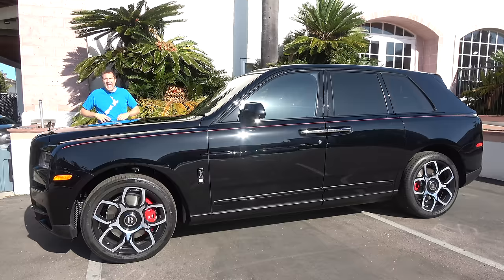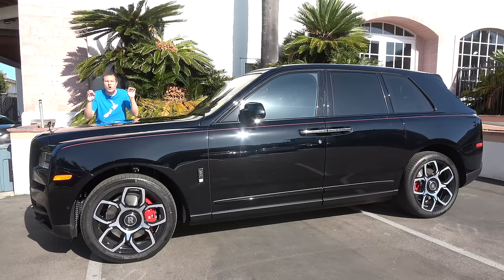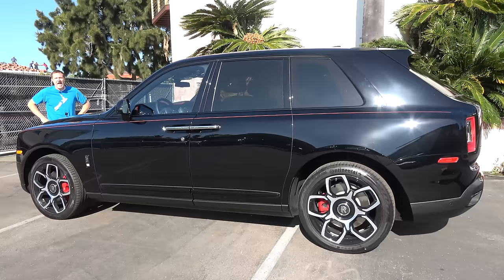The regular Cullinan I reviewed was fairly close to its starting price of around $325,000. The Black Badge starts at $380,000, and this one has a lot of options and extras that drive the sticker price to $480,000 — making it one of the most expensive SUVs ever built. Today I'm going to show you what makes the Cullinan Black Badge so expensive.